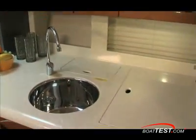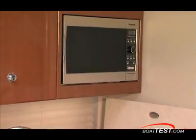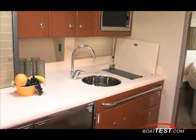The countertops are Corian and spacious enough to prepare meals. Standard galley appliances include a microwave, concealed two-burner cooktop, Krups coffee maker, and stainless steel refrigerator freezer.